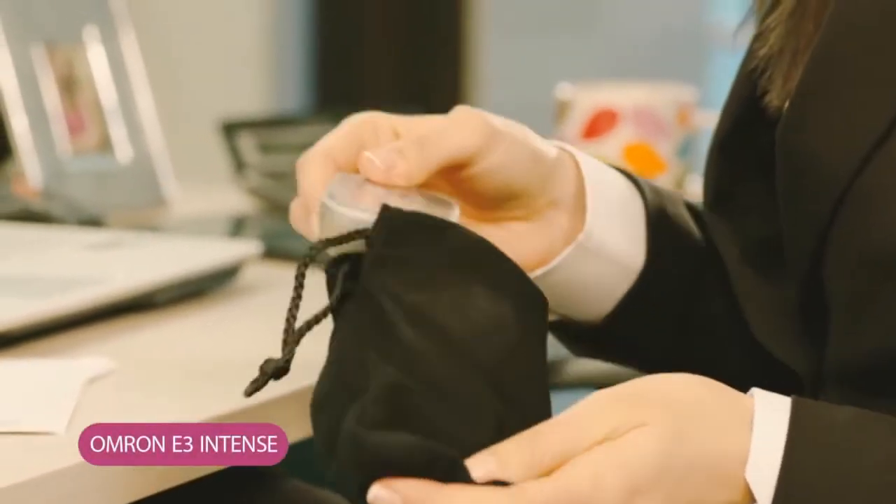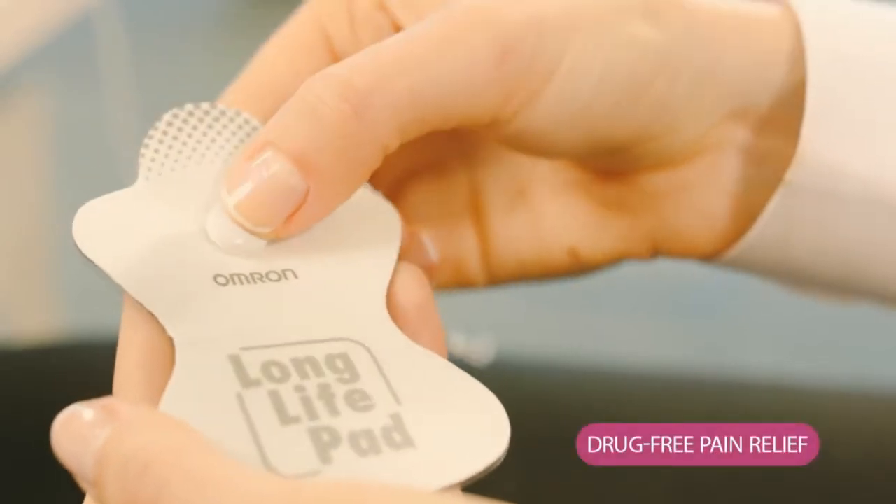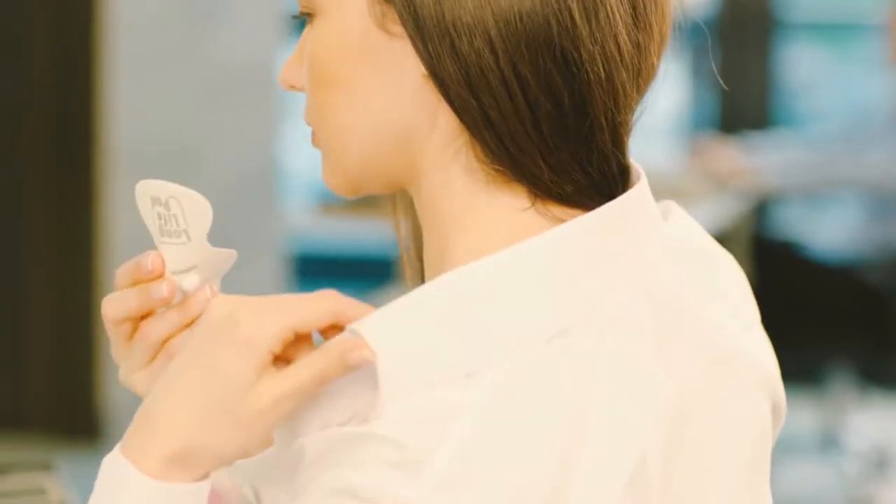Sure, there are pills, but I have found a drug-free pain reliever to deal with the pain on the spot. The Omron E3 Intense is a drug-free pain reliever, and I'm using it to relax my shoulders.